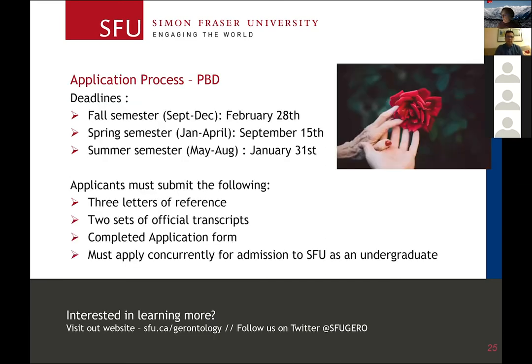In the PPD program, we have three intakes a year — there are three semesters in the SFU calendar year. Most people start in the fall, but we also admit people for spring. I don't encourage people to start in the summer semester, because we don't offer a lot of courses and it's mostly online. Whereas in the fall and spring, we have a full roster of course options.